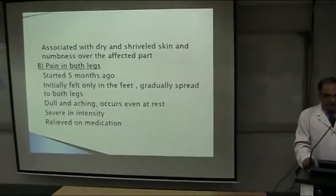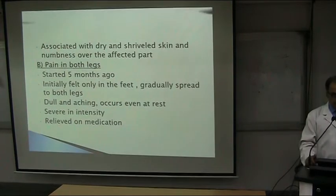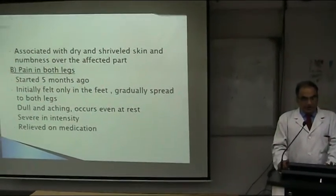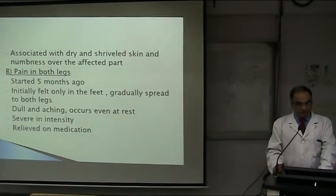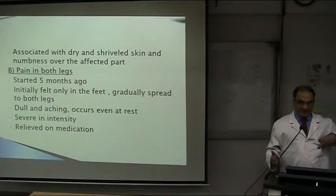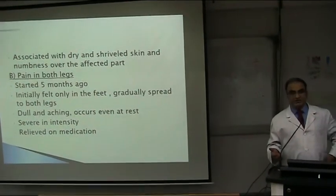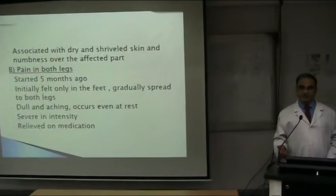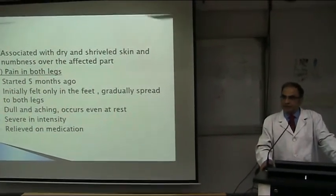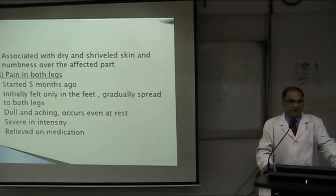It is associated with dry and shriveled skin and numbness over the affected part — that's perfectly okay. Pain in both legs started five months ago. Now the pain that we are interested in is what is related to ischemia of the limb — basically that's the whole story. The ischemic limb has pain which is typical. A chronic limb ischemia produces pain like claudication.